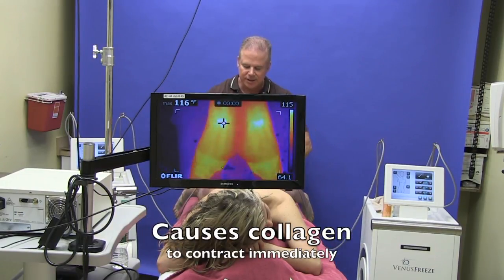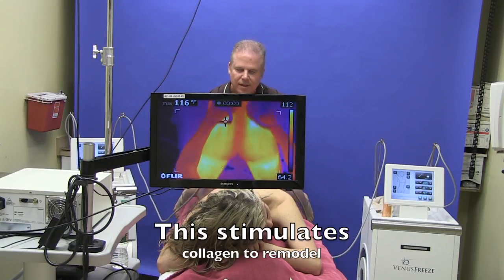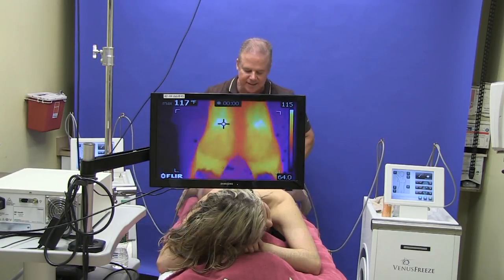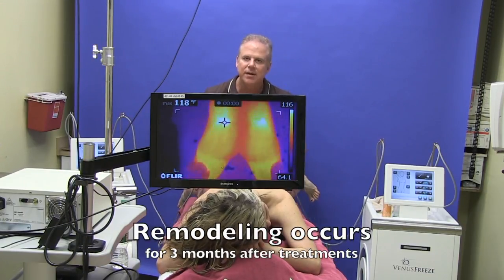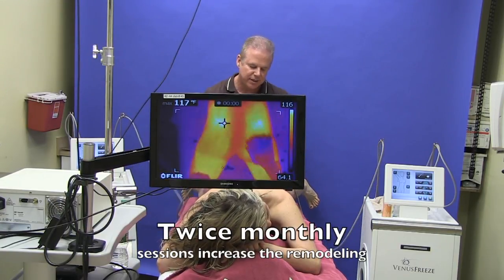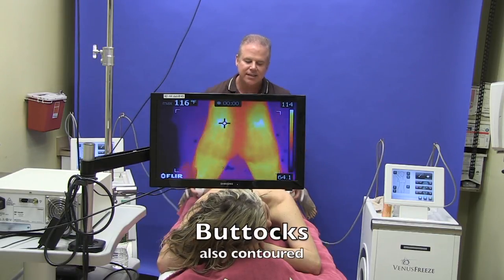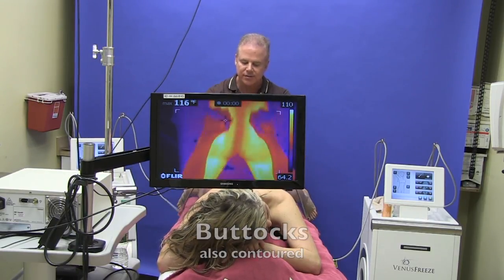The radio frequency energy heats up the skin and the fat so that it both contours the body, tightens the skin, and really helps to remodel that collagen. Stretch marks are sort of tears in the collagen and breaks in the elastic tissue, and the treatment helps remodel and rebuild it.